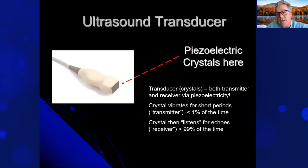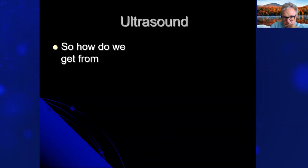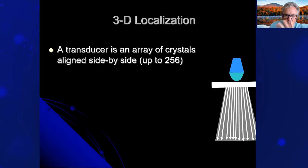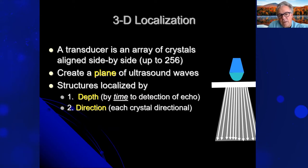Most ultrasound uses piezoelectric crystals — the crystals both transmit and receive. The crystal vibrates for short periods as the transmitter, less than 1% of the time, and then listens for returning echoes about 99% of the time. The ultrasound probe's piezoelectric crystals are arranged to create a plane of ultrasound waves and echoes. The operator sweeps the plane through the tissues for real-time images — you can think of it as a handheld CT scanner producing sectional anatomy. Structures are localized by depth via the time of echo detection and direction with each crystal being directional.